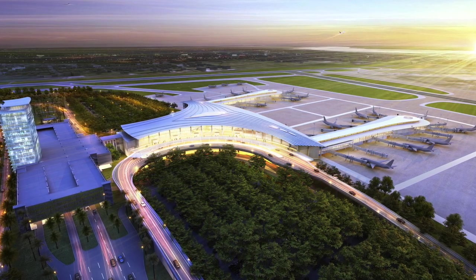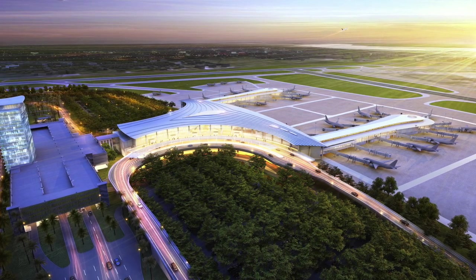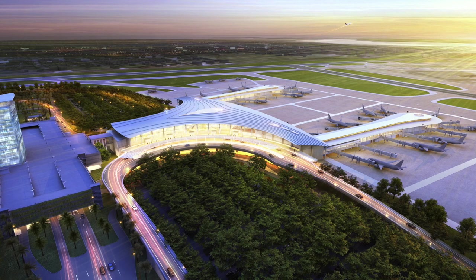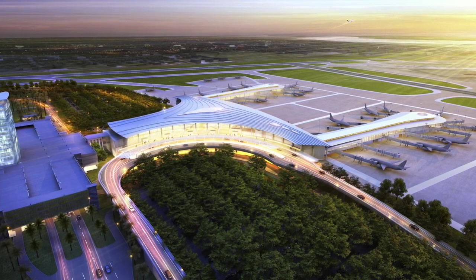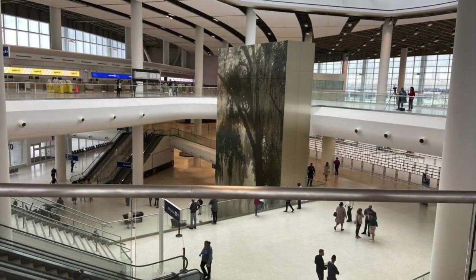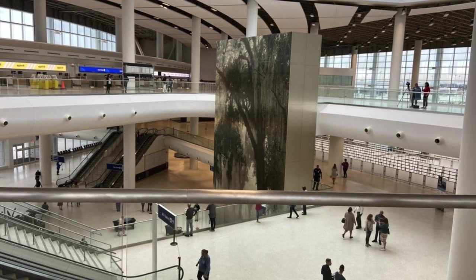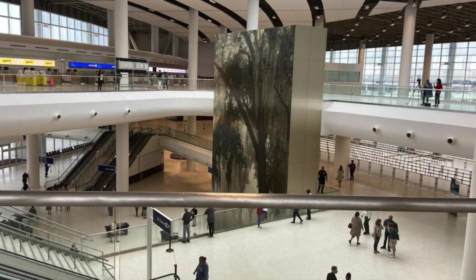In 2015, plans were announced to build a brand new terminal in the northeast portion of the airport. The new terminal would feature two new concourses and a total of 30 gates. Construction began in 2016, but during construction, the scope of the project was expanded so the terminal could feature 35 gates. The new terminal opened in November of 2019. The new terminal was designed with departures and ticketing on level 3, security and the gates on level 2, and arrivals and baggage claim on level 1. This layout enables more efficiency for passengers passing through. The terminal also features a lot of windows to let in natural light. Here are some pictures of the new terminal.